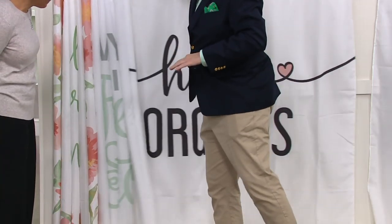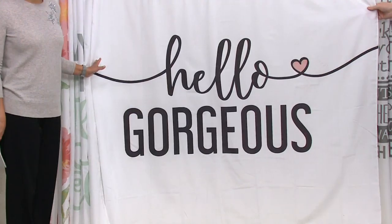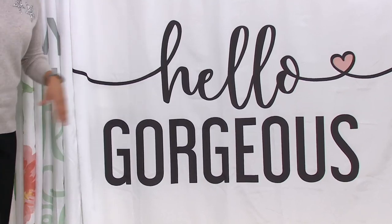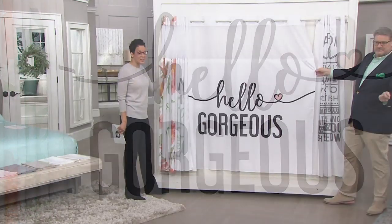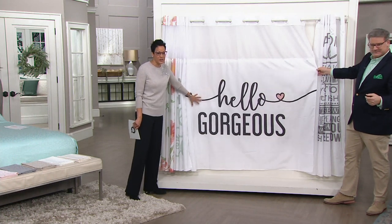Then the one I had open when we started: Hello Gorgeous! This is the one that's making us all laugh — we all want that one just because you'd smile. And think about our Today's Special Value. We have sea glass in our Today's Special Value, we have blue in the Today's Special Value, and many of the other sheets would match this.